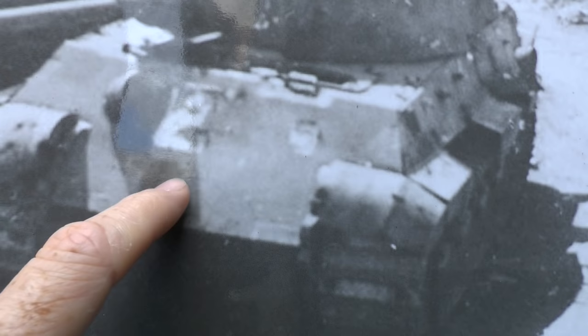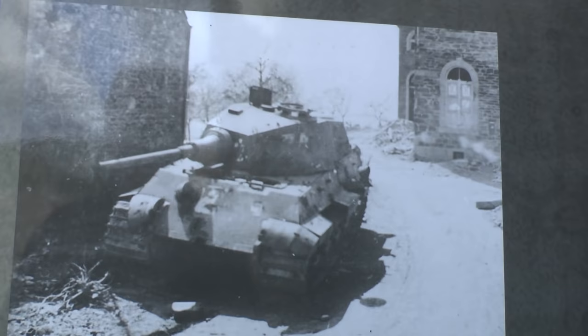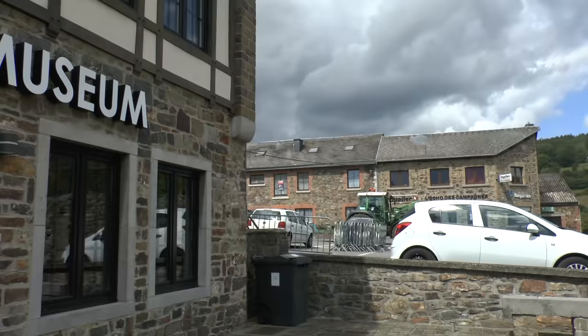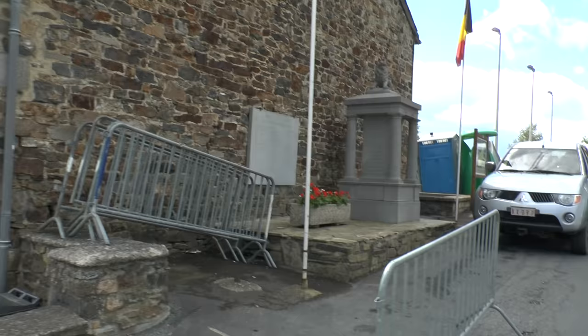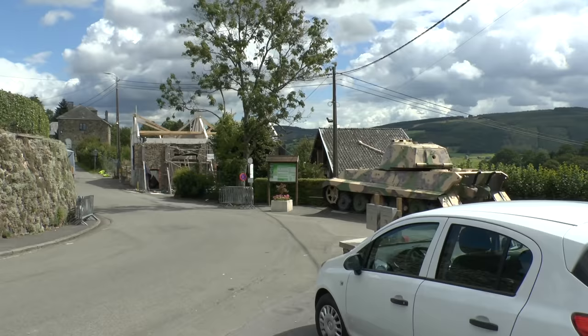Looking at this photo you can just see the damage that's on the tank there — there's some black there, it's obviously been blown up. This building here — if I quickly walk around — that's where the tank was. That's where it was blown up. So it hasn't actually ended up far from where it was destroyed.